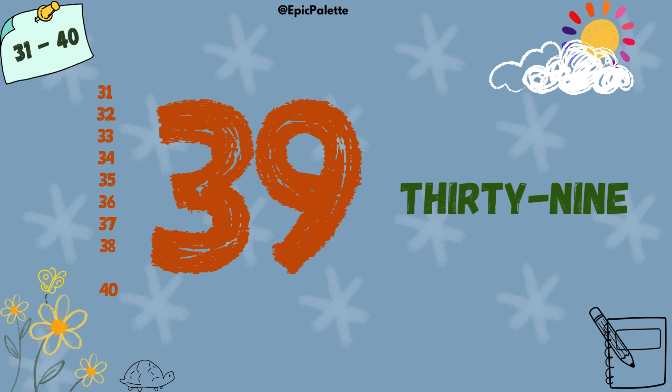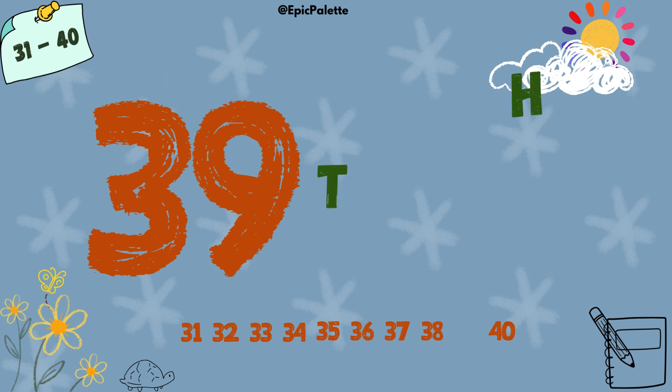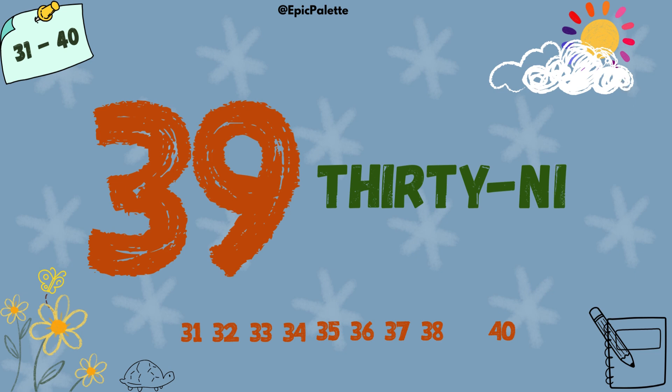39. 39. Spell it with me. T-H-I-R-T-Y-N-I-N-E. 39.